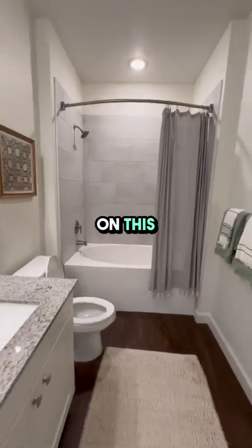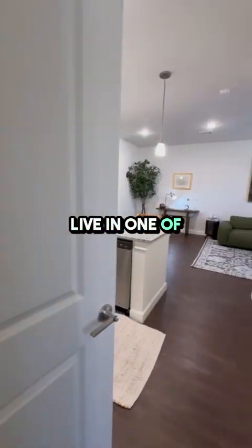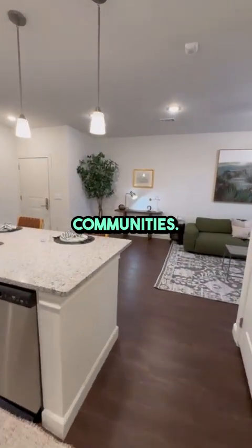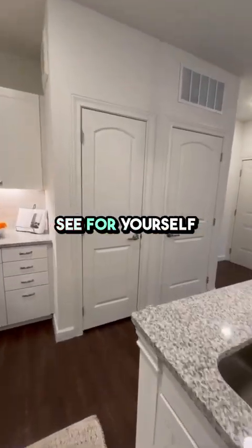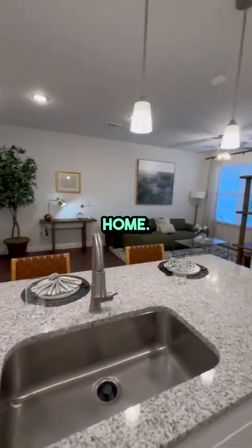Don't miss out on this fantastic opportunity to live in one of Humble's premier apartment communities. Contact me today or click the link in the description, fill out the form to schedule a tour, and see for yourself why Grove East is the perfect place to call home. Have a nice day!